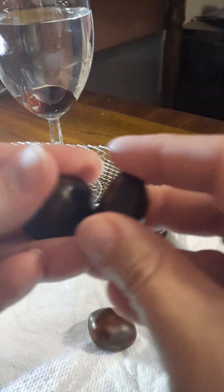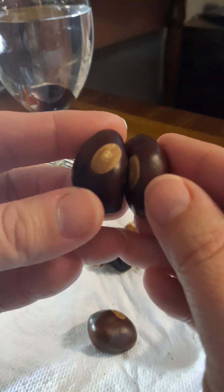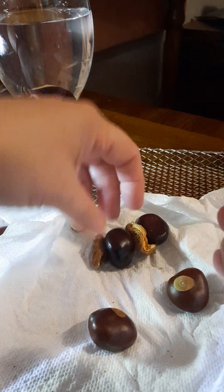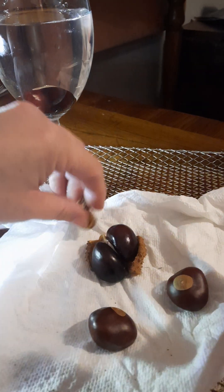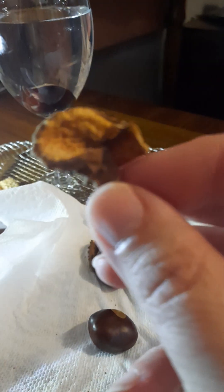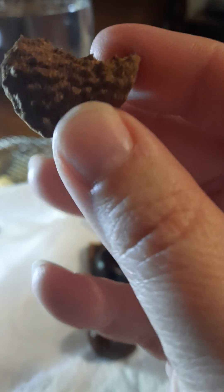These guys are twins — they were in the same pod together. How cool is that? This one I've had inside for like a week, it's been drying. These guys were also twins, both in there together, and then this was on top. It just dries up. Look at that, it's so organic.